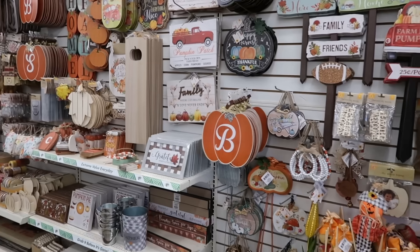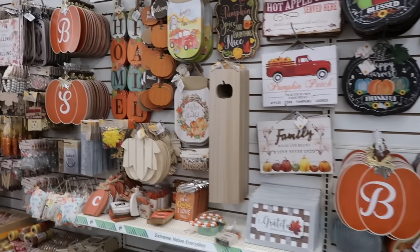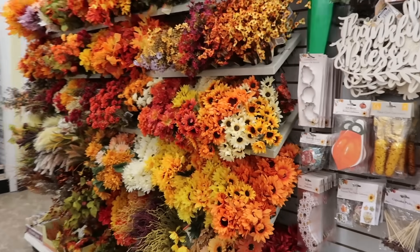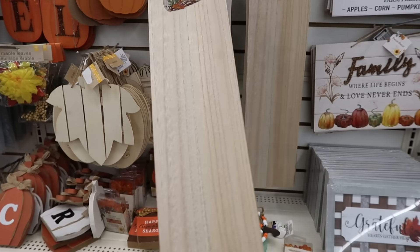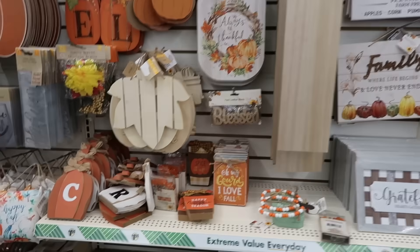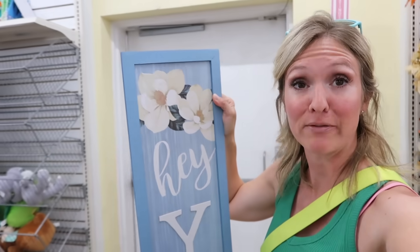Dollar Tree stocks their seasonal items pretty much two to three months before the season, which explains why all this fall stuff is here even though we are many, many months away. But if you want to pick up the best selection for whatever season we are approaching, it pays to come a few months early and grab them. Like all of these fake flowers — the best ones will be gone before fall even gets here. I think this is wildly cute, and you can put some vinyl letters on it, put whatever you want on it. It's quite large for the price.